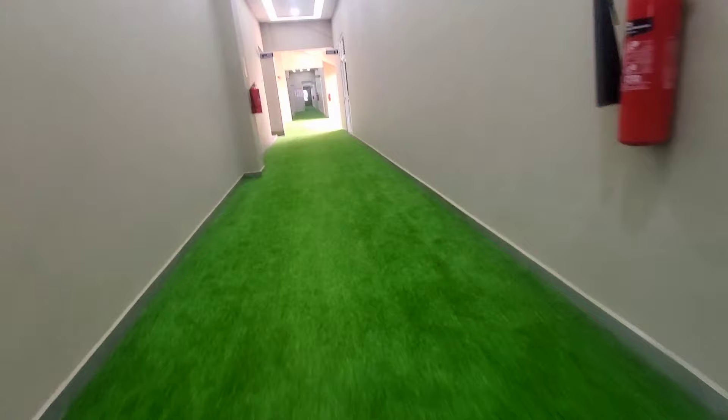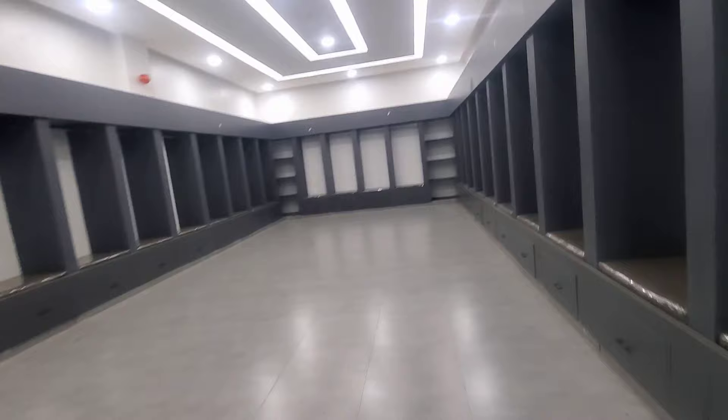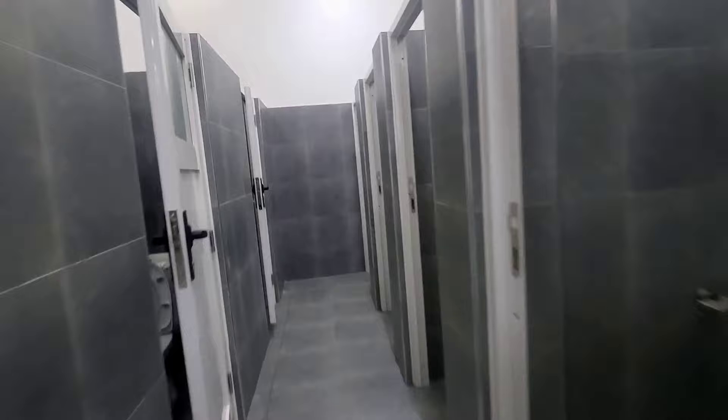From there, let me take you to the changing rooms and the restrooms. These are changing rooms, guys. They look really nice. This is Hamzy Rogo, and the restrooms are on this side. There are also tourists here — as you can see, there are very many of them.